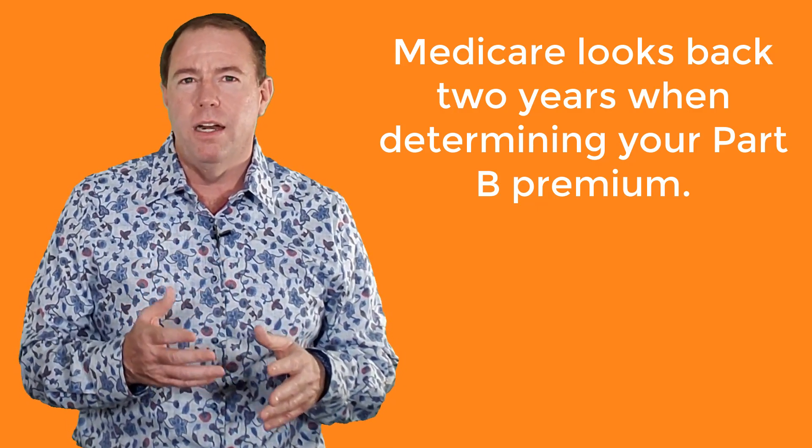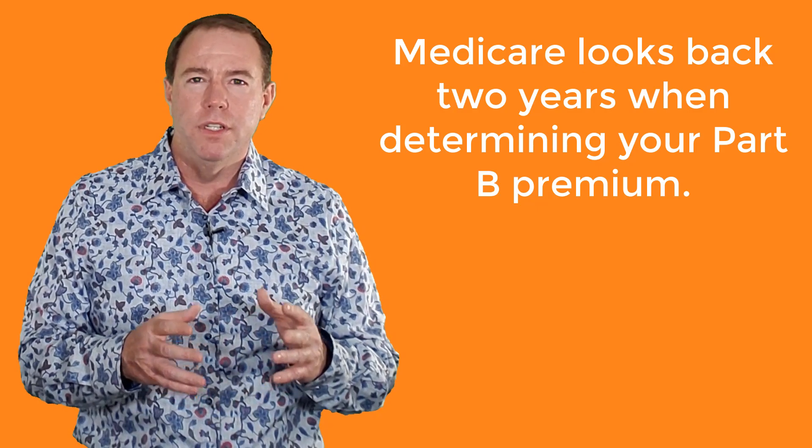I get asked a lot about the Part B late enrollment penalty, and for the sake of time, I have covered this in a different video.